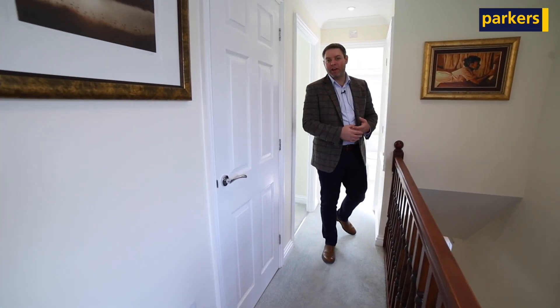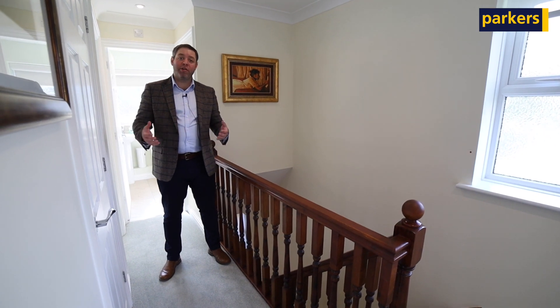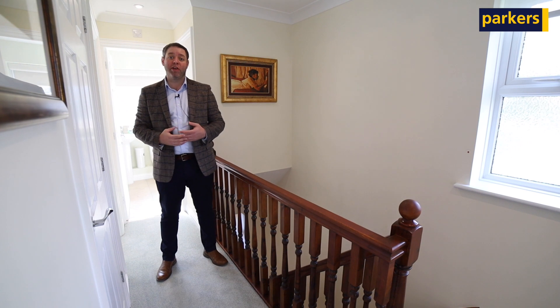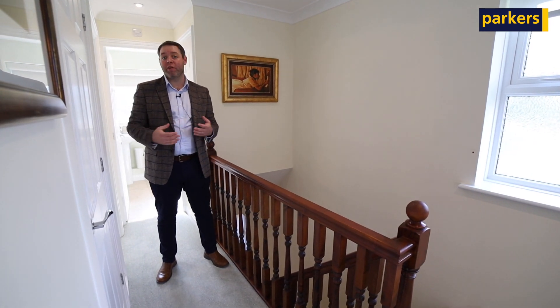So although you've already got three good-sized bedrooms, this nice big landing actually gives you the potential for further extension. Neighbouring homes have created another staircase going up into the loft and, using Velux windows, have created a nice big fourth bedroom with an en-suite shower.